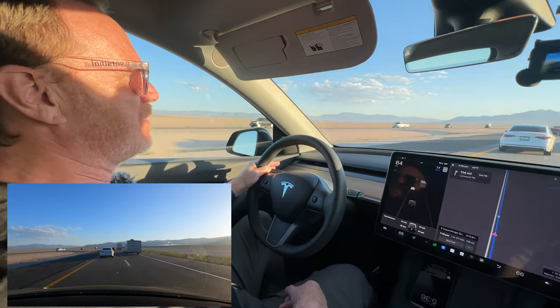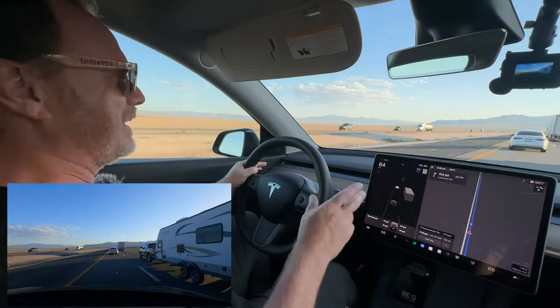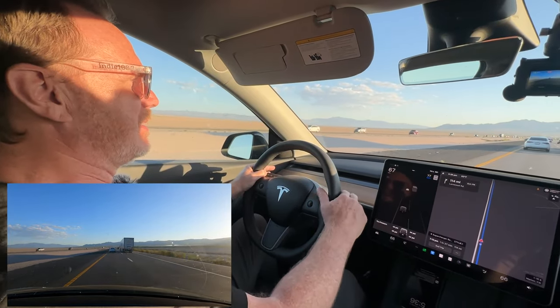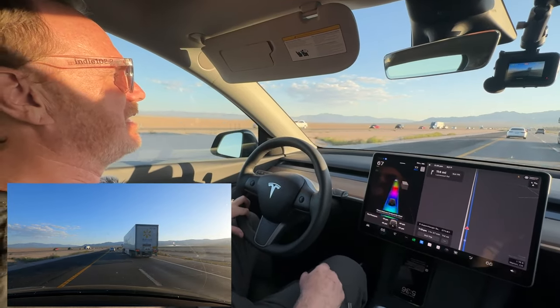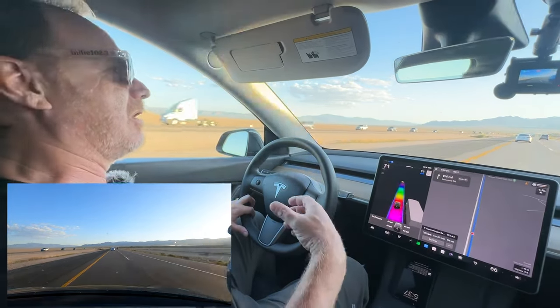We have a Model Y for a few days. Our Mach-E got a ding in the parking lot so it's being repaired — it's actually going to be ready tomorrow. One of the things we did is we took a road trip to Las Vegas in the Model Y, and it was a good opportunity for us to experience Autopilot and see how it performs compared to our Blue Cruise.